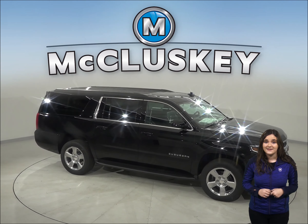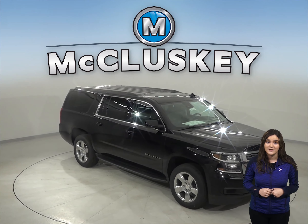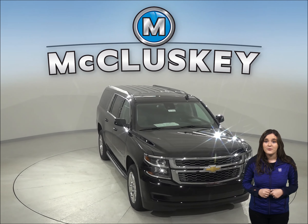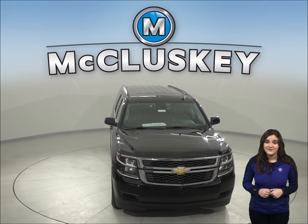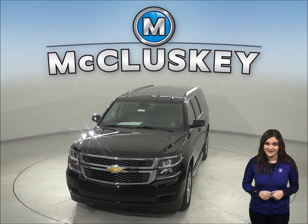Why not try this SUV out before you buy it with our free 48-hour test drive? Also, if you decide to buy the Chevrolet Suburban, we will cover it with our free lifetime mechanical warranty for unlimited miles and unlimited years.